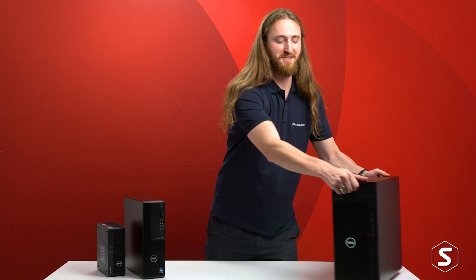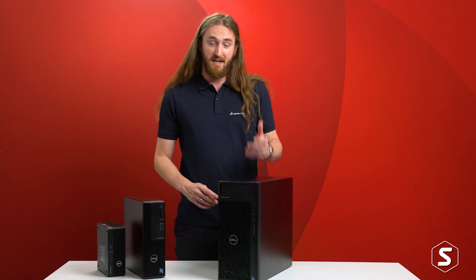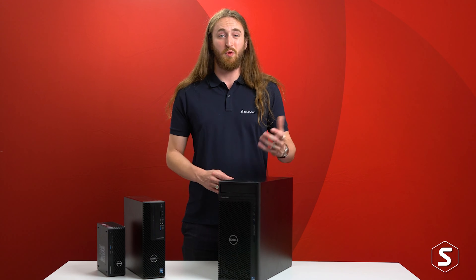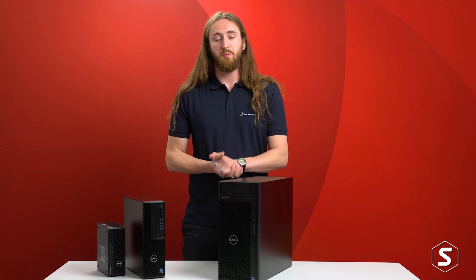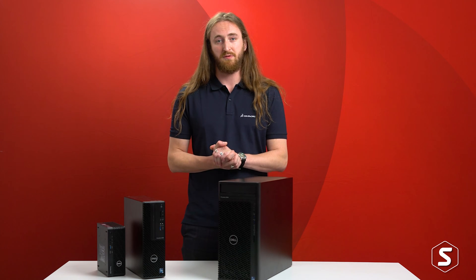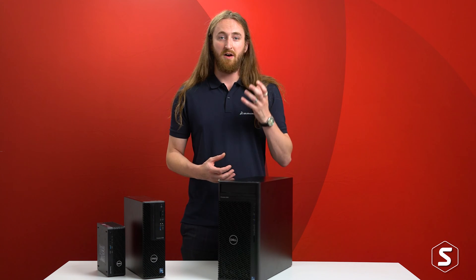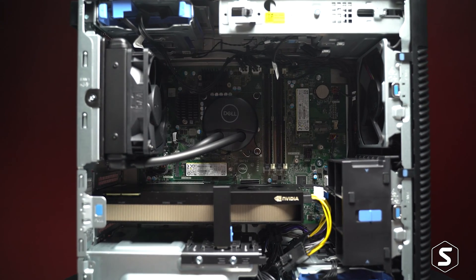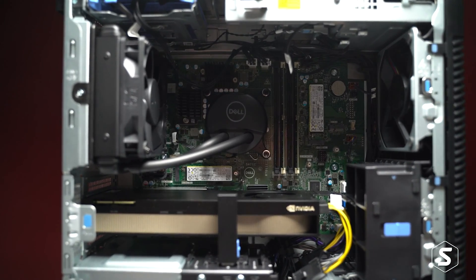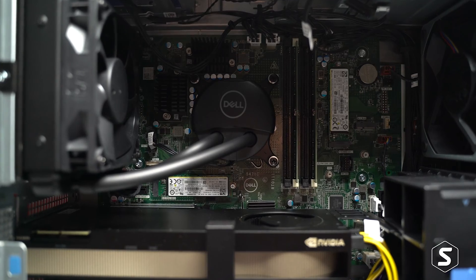Topping our 3000 series range we have the Precision 3660 desktop, taking over from Dell's most popular Precision 3650 of the previous generation. This machine is capable of running the most powerful 125 watt 12th generation CPUs from Intel, hosts up to 128 gigabytes of the latest DDR5 RAM, and can hold up to 12 terabytes of the latest PCIe Gen 4 SSD storage.